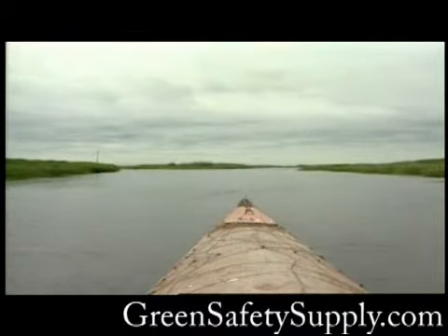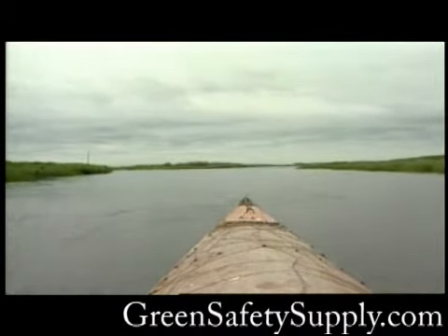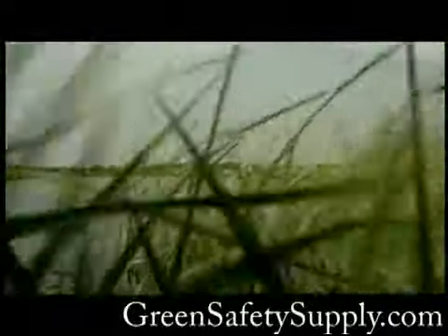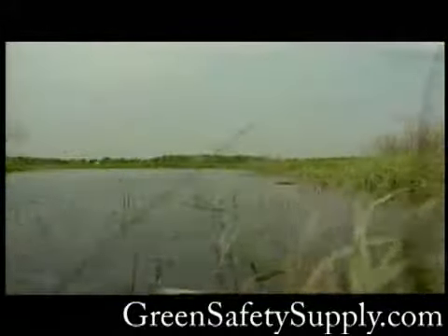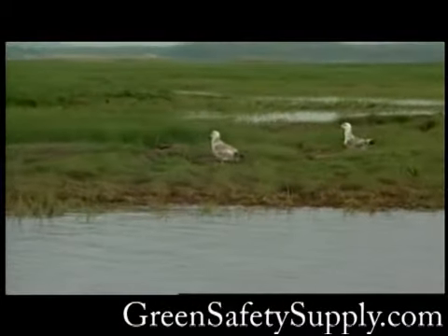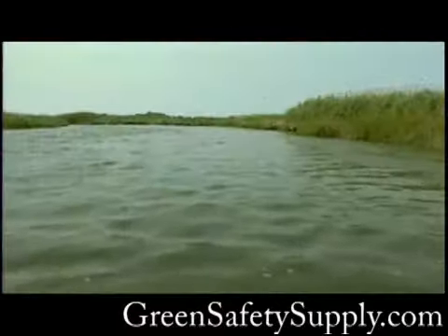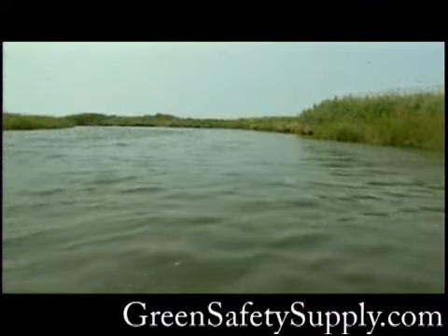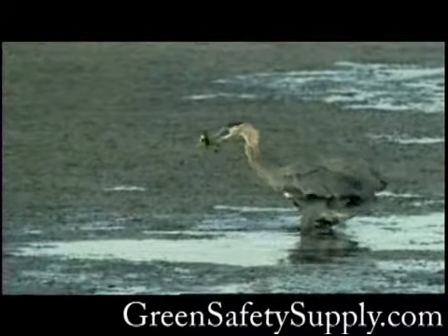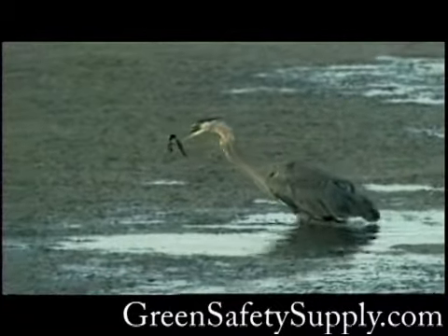The salt marshes of Parker River National Wildlife Refuge are part of the largest salt marsh system north of Long Island Sound. This biologically rich ecosystem has played an important historical role as a hunting and fishing resource. As you travel the marsh in our sneak boat, you are sharing the experience of long-ago New Englanders who used these low-profile boats as floating hunting blinds. Today, our sneak boat provides a front row seat for observing the marsh's wildlife.